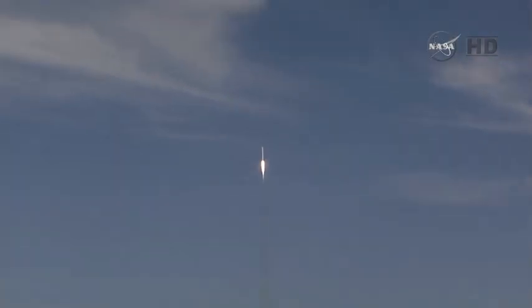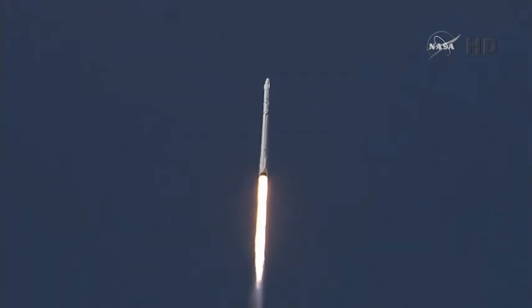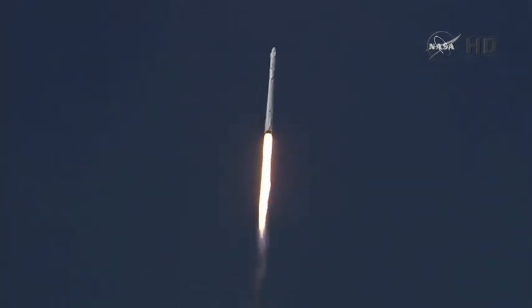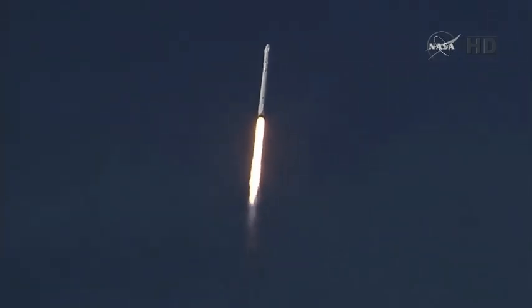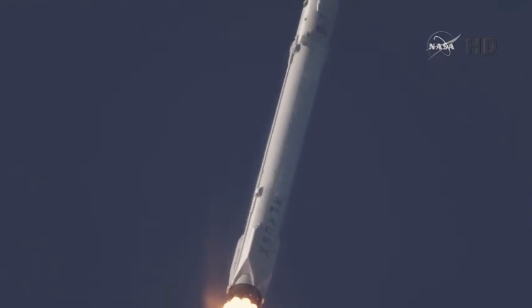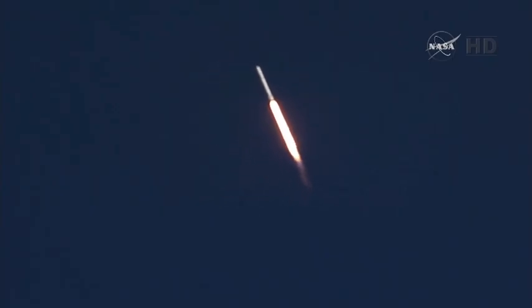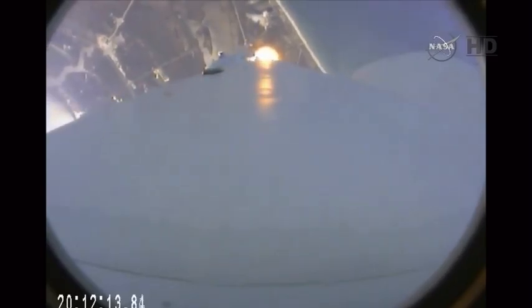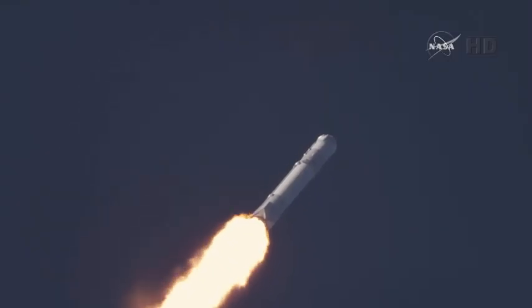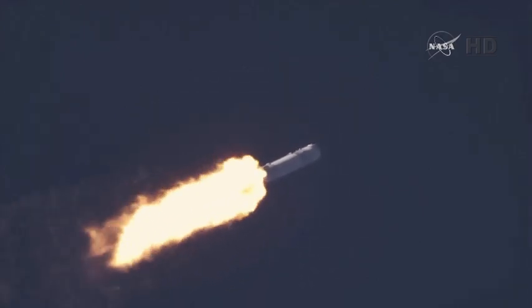30 seconds into flight, all systems are go for the Falcon 9. Approaching the one-minute mark. One minute into flight. Standing by for the Falcon to go supersonic, one minute, 10 seconds after liftoff. And the Falcon 9 is supersonic. Falcon has now passed through the maximum dynamic pressure, max-q.